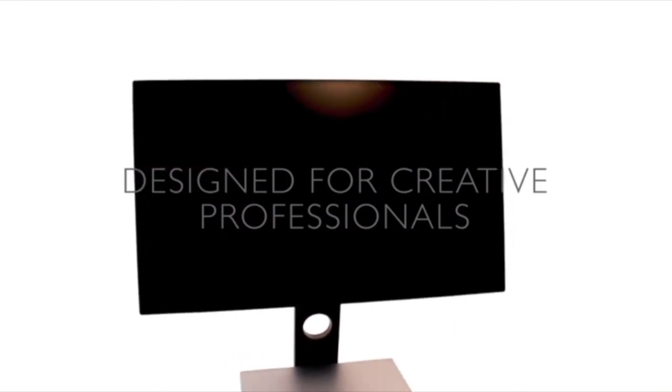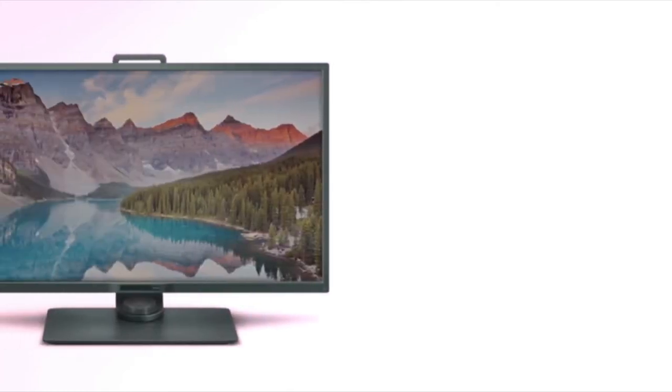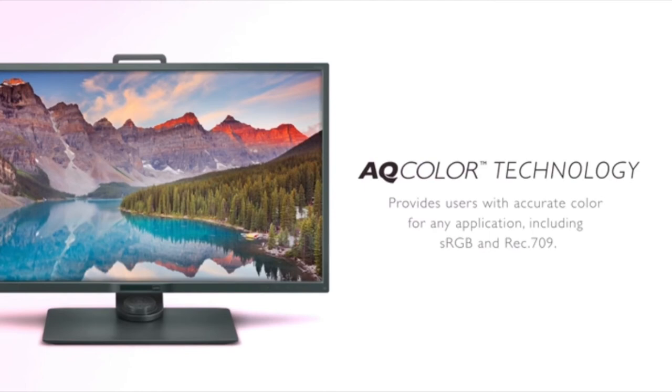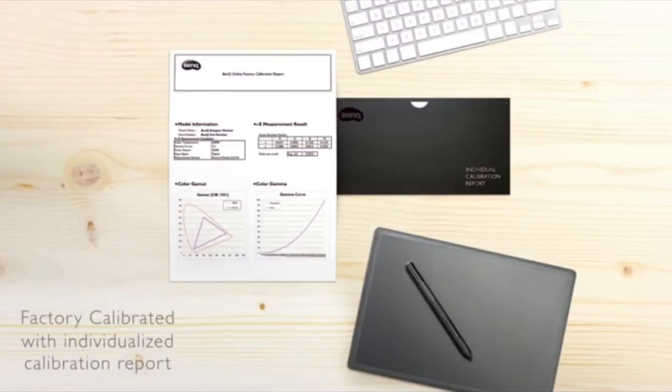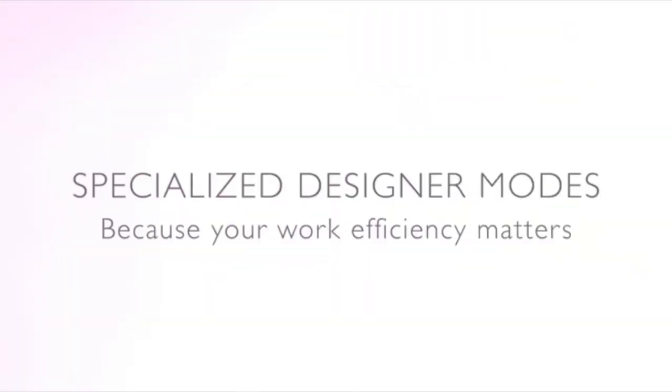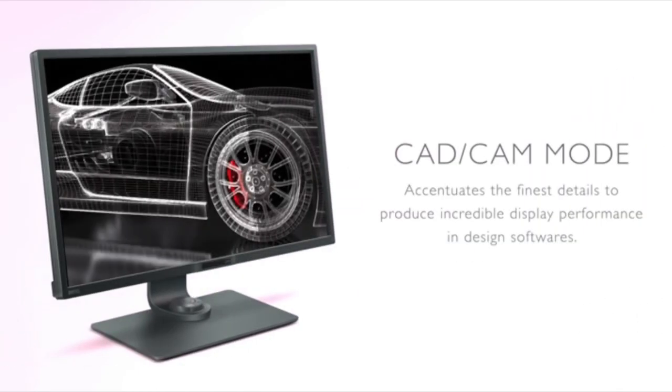Coming in at number one, BenQ's PD3200U. BenQ's PD3200U is technically a business monitor, but one that doubles as a high-quality budget option for most videographers. This 32-inch 4K monitor features a wide-angle 10-bit IPS panel with a matte finish and 100% Rec.709 and sRGB coverage. And it comes pre-calibrated from the factory to certify its accuracy to a Delta-E less than three. BenQ has also added their eye care technology to reduce eye strain by eliminating blue light and screen flicker, and optimizing the brightness to the ambient lighting.